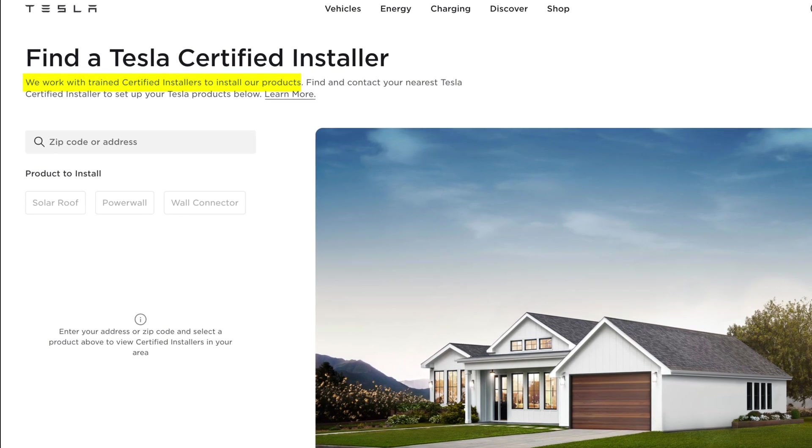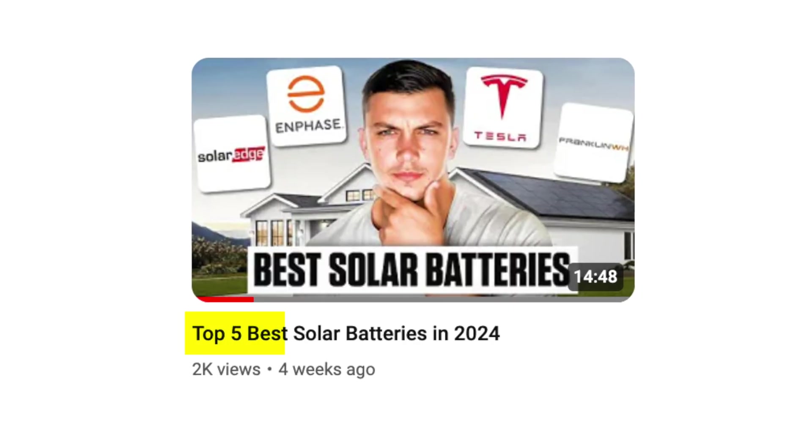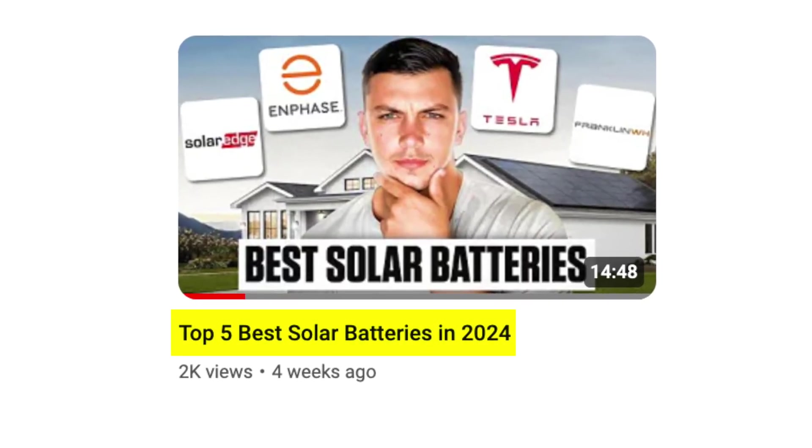Tesla themselves do not actually have internal installation crews. If you buy directly from the Tesla website, they are going to subcontract your project out to another installer. For the best price, I would likely look towards large nationwide installers who buy these batteries in bulk and do not do any subcontracting. Here at Solar Pros, we work directly with many of these large installers in over 20 states. If you'd like to get a quote for one or more Tesla Powerwall 3s, you can head over to our website to see if you live in a state that we can service. I do always recommend looking at all of the different battery options in the market prior to committing to one brand, so make sure you check out my video going over the top five solar batteries of 2024.